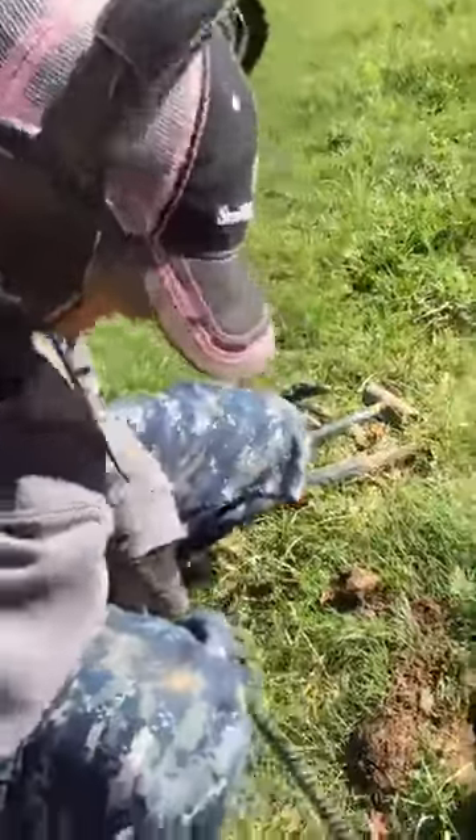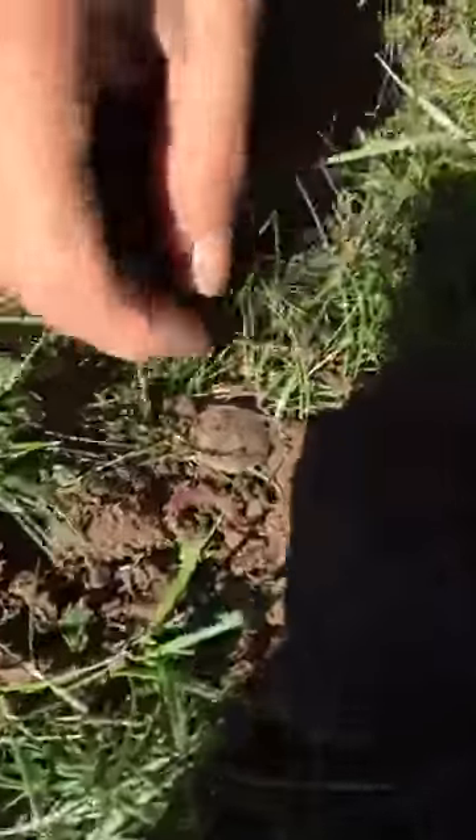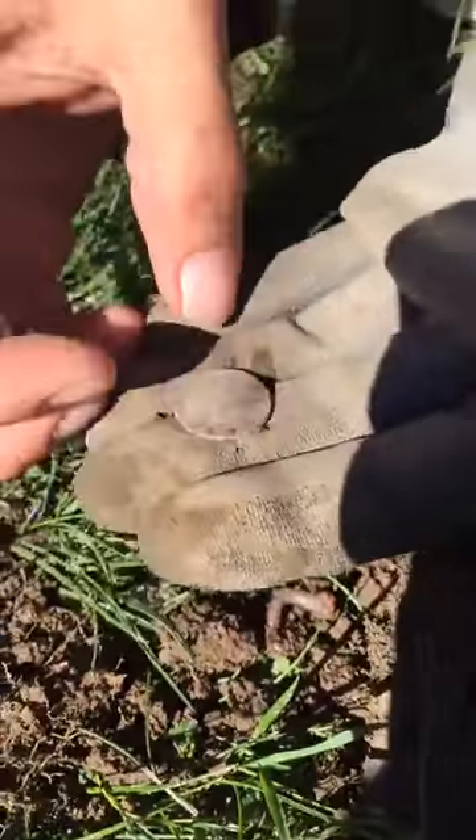Yeah, I got silver! I didn't clean it up yet — let's see what we got. Trying to show me up bright and early!